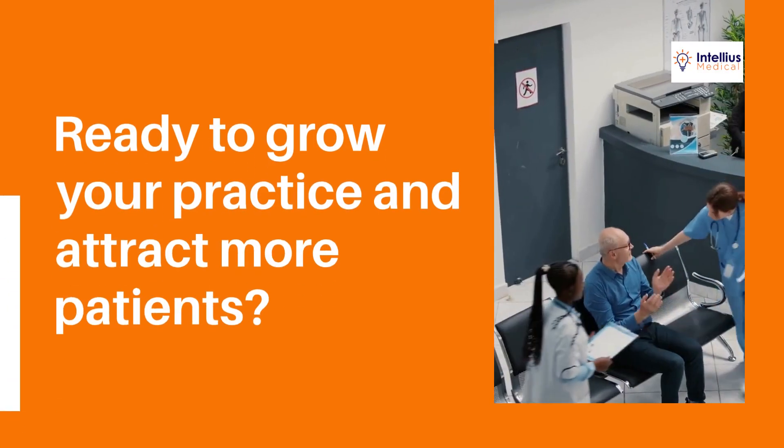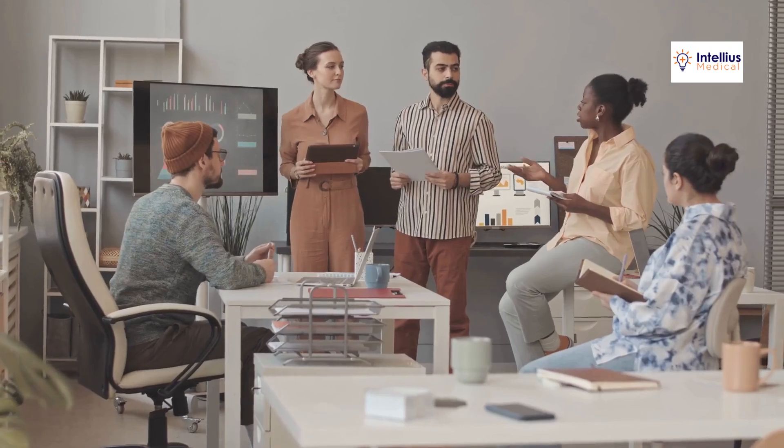Trust us to elevate your practice. Ready to grow your practice and attract more patients? Don't let outdated marketing hold you back. Visit inteliusmedical.com or call us today for your free consultation.